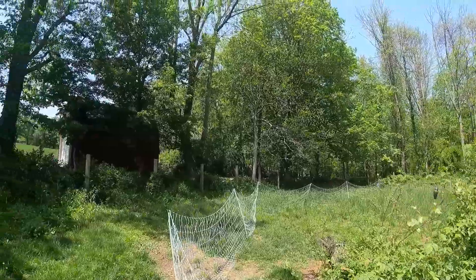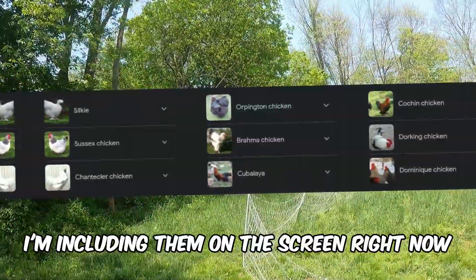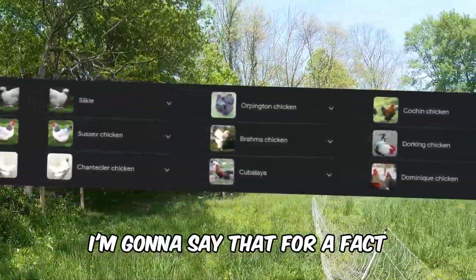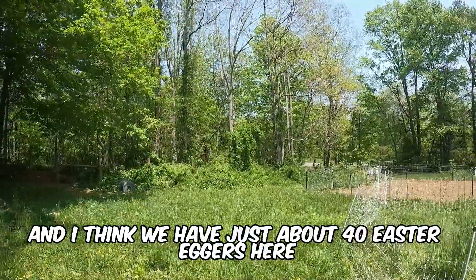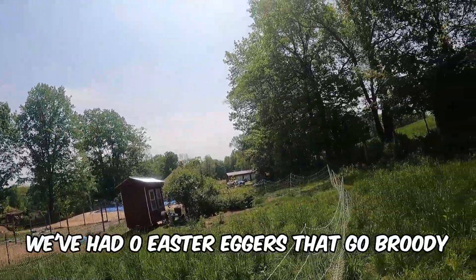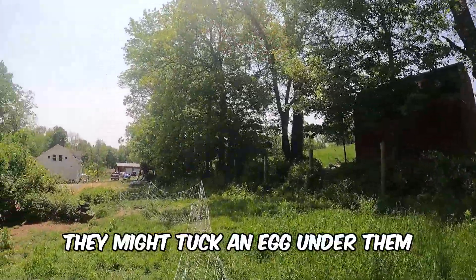Silkies are also a broody breed. There are a lot of other ones — I'm including them on the screen right now. Easter Eggers, on the other hand, are not broody. Google will tell you they're broody, but they're not. I've never had any experience with a broody Easter Egger, and we have about 40 Easter Eggers here. Zero have ever gone broody — they just go in, lay their eggs, and leave.